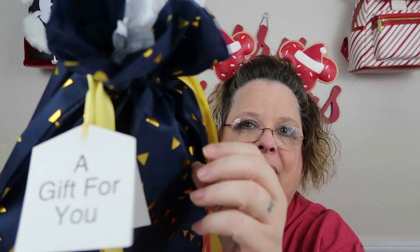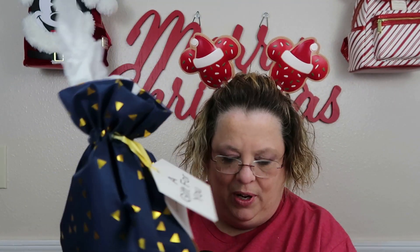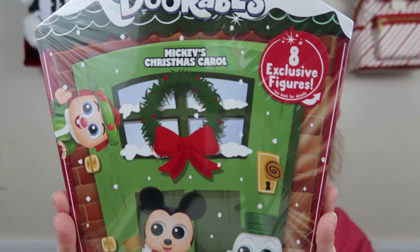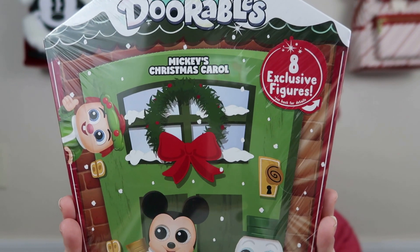All right, so I've got another secret santa gift and it says 'a gift for you.' Let's look and see what it is. Tissue, tissue — all right. Oh my goodness, I might have to do a video just of these. It is the Mickey's Christmas Carol Doorables — there are eight inside!